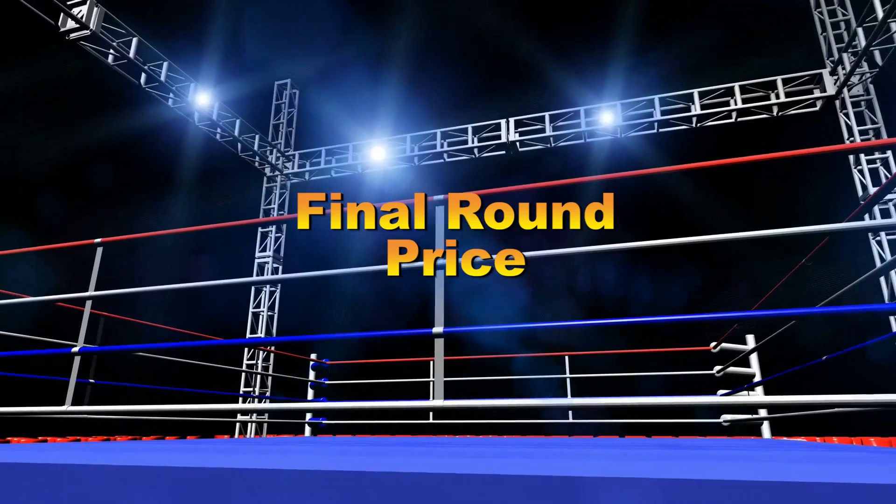Final round — price. The Mavic Air wins here as well: $799 for the basic Mavic Air kit versus $999 for the Mavic Pro. The Mavic Pro price may come down eventually, but as of February 2018, the Mavic Air wins on price.